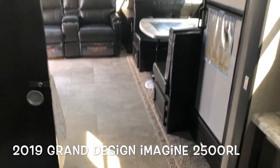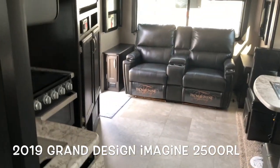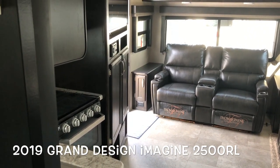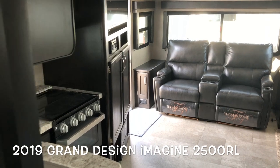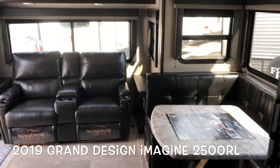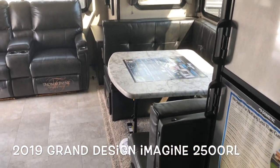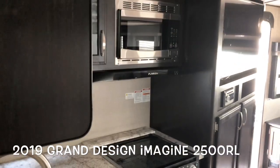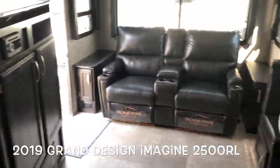This brand new 2019 Grand Design Imagine 2500 RL with a dry weight of 5,884 pounds. Please give Scott Hudgens a call today at 757-833-3633. Thank you, have a good day.